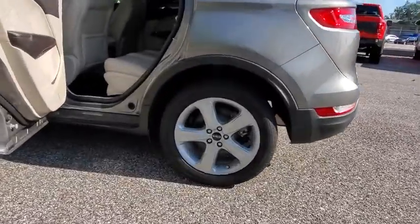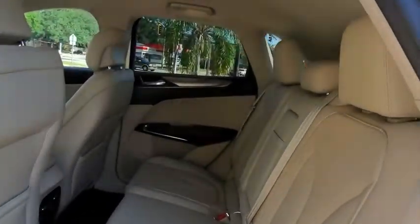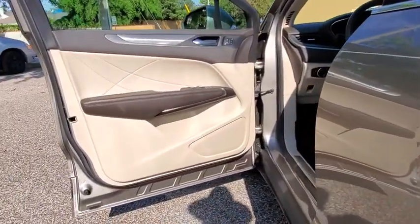keyless entry, remote engine start, power liftgate, traction control, stability control, steering wheel audio controls, power passenger seat, anti-lock braking system,